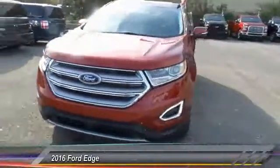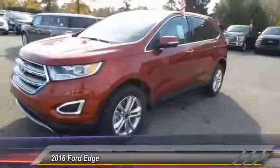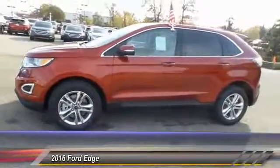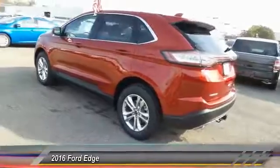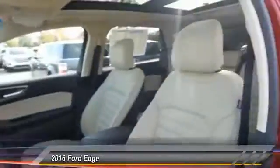The 2016 Ford Edge thrills with more power and miles per gallon. Either way, you're in for an exhilarating experience with the Ford Edge, priced below $40,000.